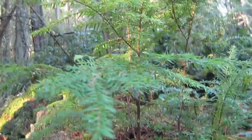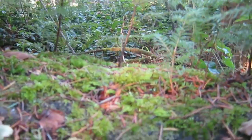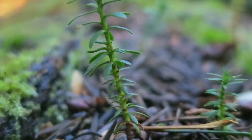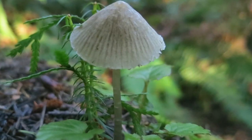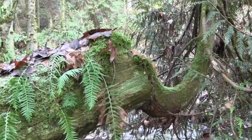We're looking at a nurse log with about 10 trees in it. These little trees and these mushrooms — where are they growing from? The nurse log. From the nurse log. Isn't that cool?